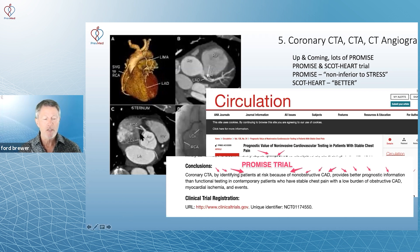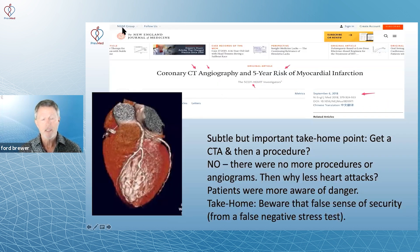When you actually look at the science itself, it makes a case for the same thing. In the SCOT-HEART trial, they randomized people to standard care — which is almost always some kind of stress test, usually a nuclear stress test followed by angiography — and for the study group, they added CT angiogram.